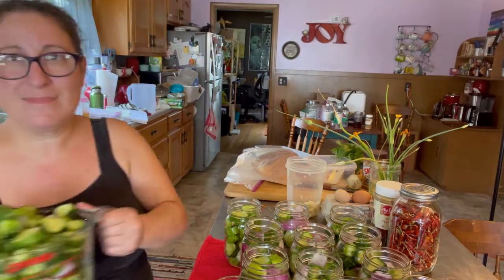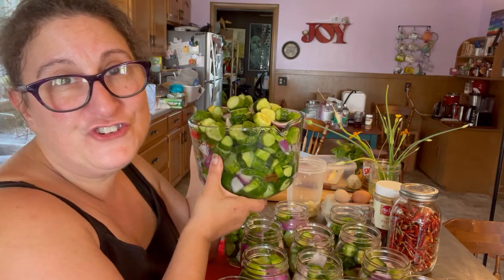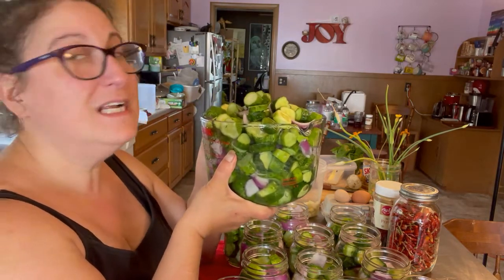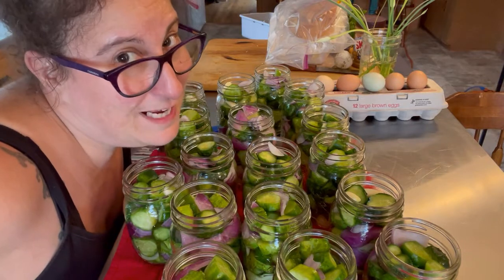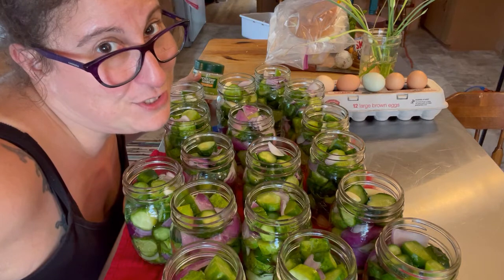I've got a dozen full jars here ready for brine, and I probably have another six to eight jars worth of cucumbers. The brine is simmering on the stove on low and we're going to let it do that for about five minutes. We've got enough cucumbers to do a sweet 16 of pickles — that's what we're going to do. I've got all my jars stuffed. So before I forget, we're going to add the pickle crisp — a quarter teaspoon of pickle crisp to each pint.